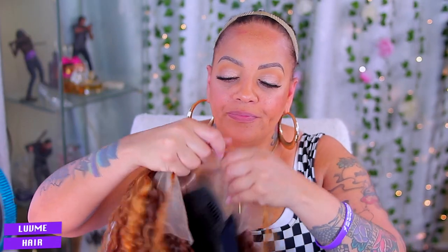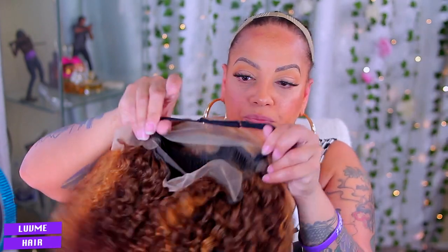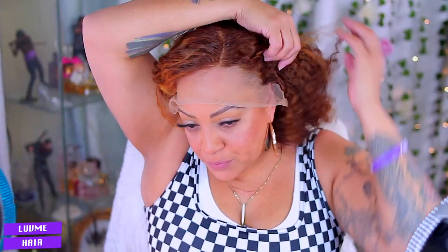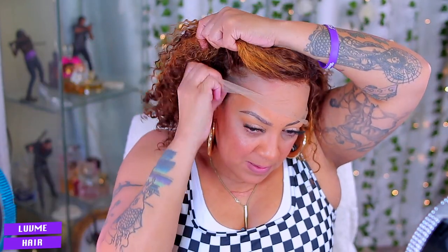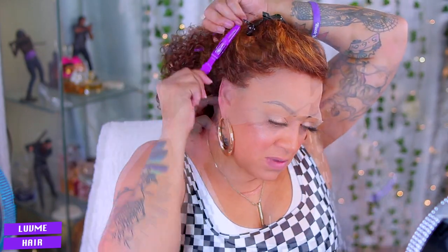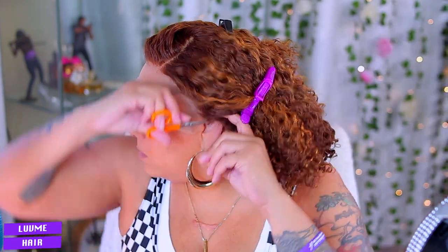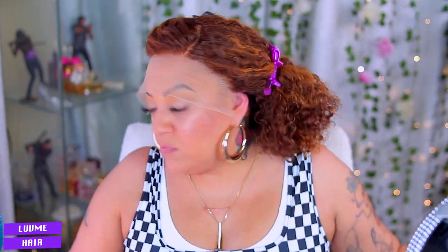Alright guys, let's start off with this tutorial. It does come with HD lace. It also has a sewn-in adjustable black elastic band — it's not removable but it is adjustable. First, you want to make sure your hairline is clean prior to installing any unit. The very next step would be to cut the lace off of the unit, if you're comfortable with that.